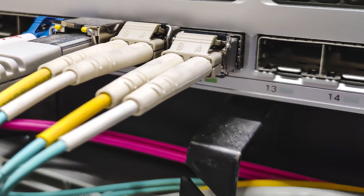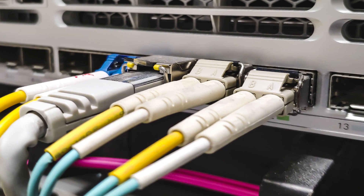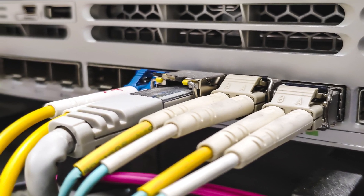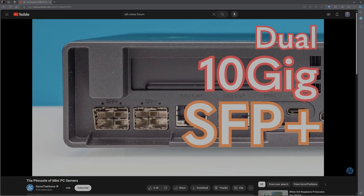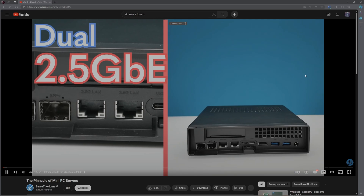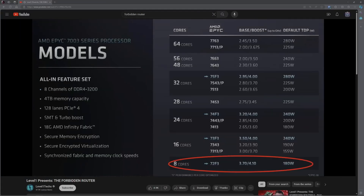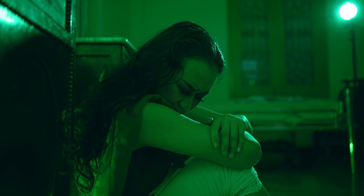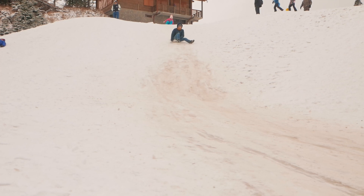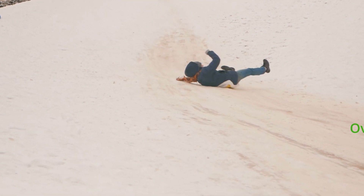Pitfall number one: hardware envy. I've been guilty of this one myself. You have your lab set up and running, and your favorite YouTube channel puts out a video showing off their new build or AliExpress server find. Maybe they found a new mini PC that crams more networking into a small chassis, or maybe it's an epic build with tons of cores. Suddenly your lab doesn't feel up to par, and you want to start over with whatever this new piece of hardware is. Looking at other builds and getting hardware envy is a slippery slope into overspending and generally being unhappy.